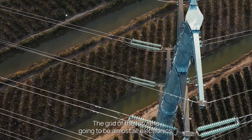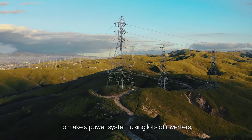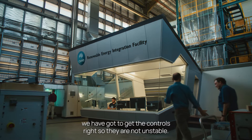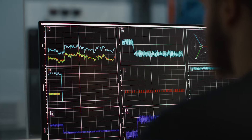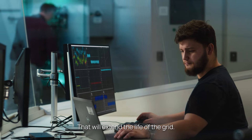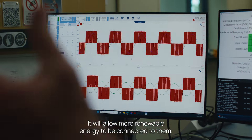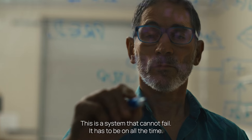The grid of the future is going to be almost all electronics. To make a power system using lots of inverters, we have got to get the controls right so they are not unstable. What we're trying to do is rebalance these systems in real time. That will extend the life of the grid and allow more renewable energy to be connected. This is a system that cannot fail — it has to be on all the time.